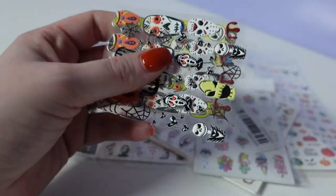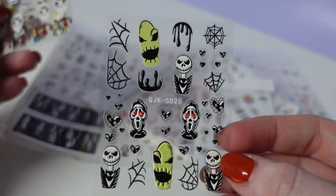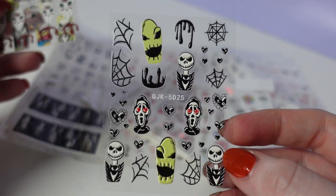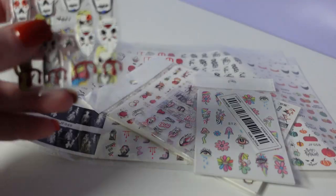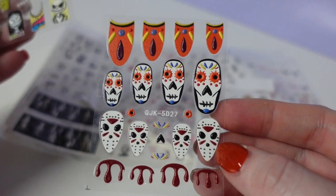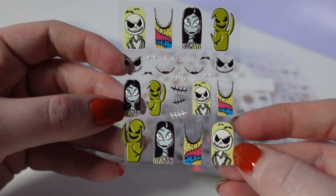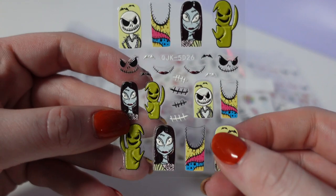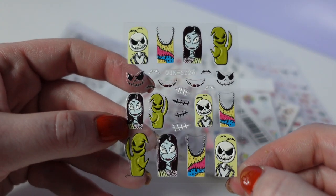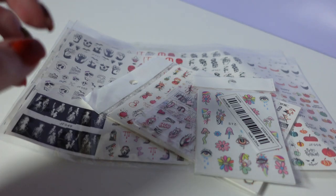These are the 5D ones. I'm not a huge fan of these — I find them hard to put on. We have Jack and the Scream Guy. I think that might be Oogie Boogie, I'm not sure. I don't know how you would ever get this to stick — you'd need a pretty big nail. These ones are Nightmare Before Christmas. That was a 3-pack.